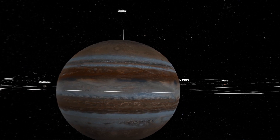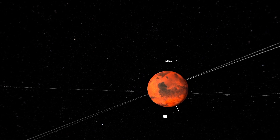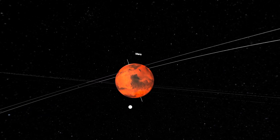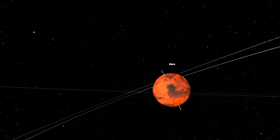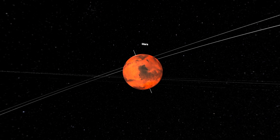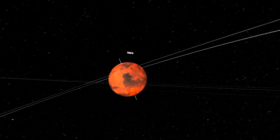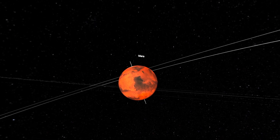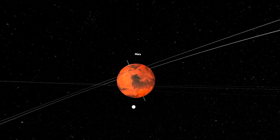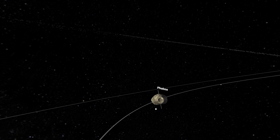Then we have Mars, of course. They say that Mars might be habitable as well, and Mars has water under its red surface. Would you guys love to live on Mars? Let me know in the comments — I personally would try it out. That's probably why we have Space Force in the United States; one day we'll probably make it to Mars.